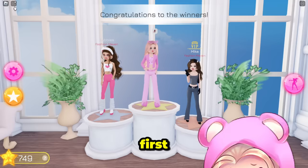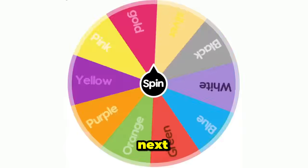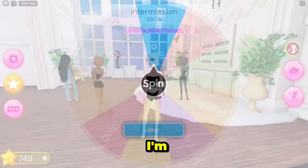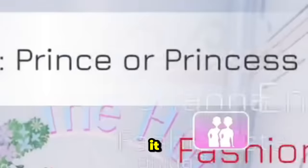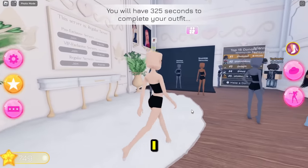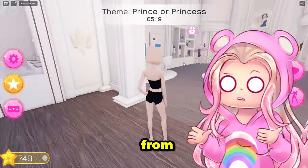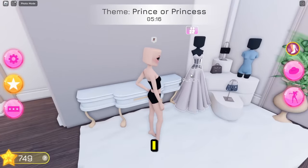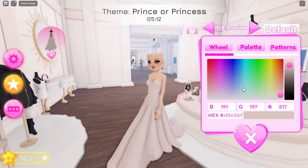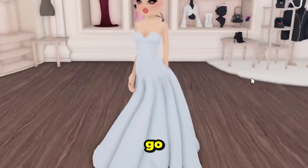I'm gonna do better this time. Let's spin the wheel — blue is the next color. The theme is prince or princess, so I have to do a blue princess. I'll try to be like Cinderella — I'll go for that vibe. I have this dress I can wear, so I'm really glad about that.